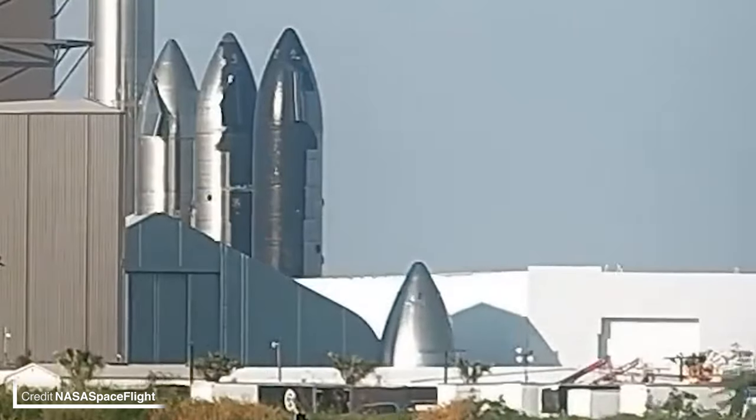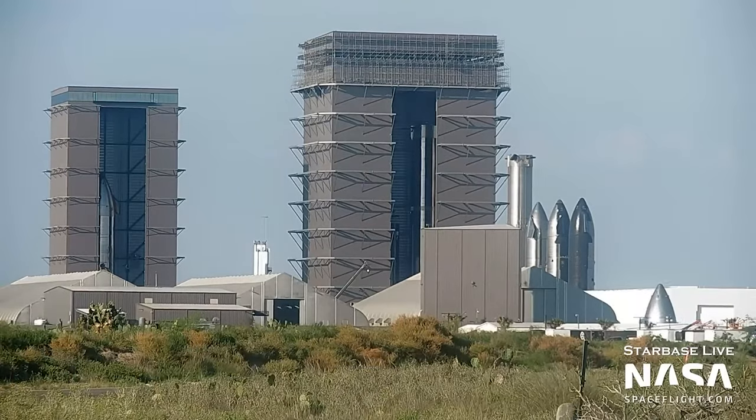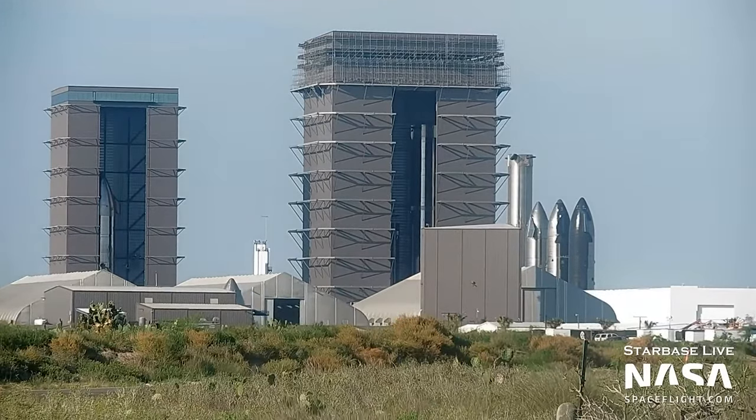Before we get on to that awesome SpaceX Hubble announcement, let's head to Texas and see what they've been up to over this past week. This is Ship 26's nose cone, and it has been moved from outside Tent 3 to inside High Bay 1.